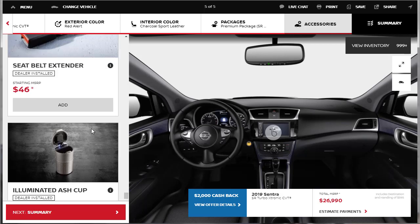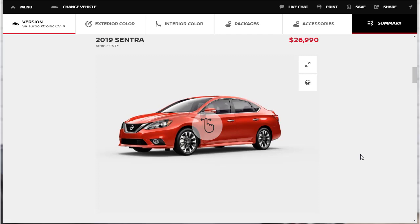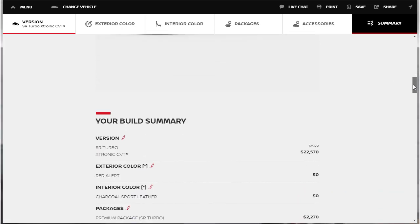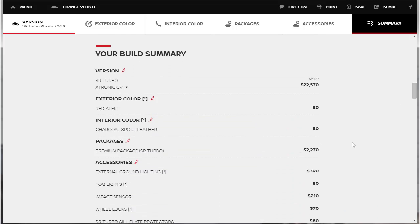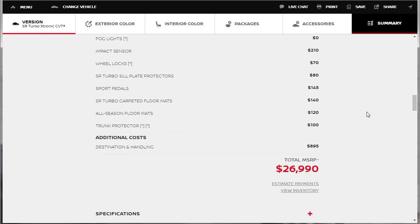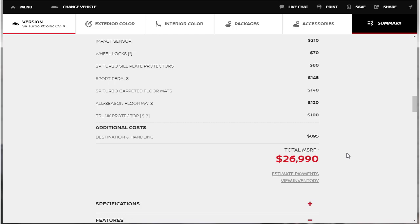After going through all the accessories, we came in at just under $27,000. The car started at $22,570, we added the premium package, and then all those accessories. I've already downloaded the build and price summary — if you like this SR Turbo build, you can download the summary in the description below. If you made it to the end, you're super awesome — thank you very much. Please like, share, and subscribe to my channel. Have a very nice day.